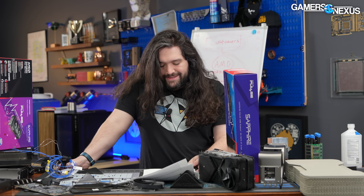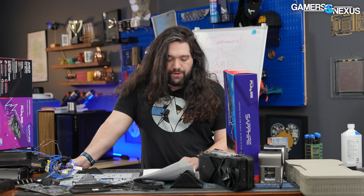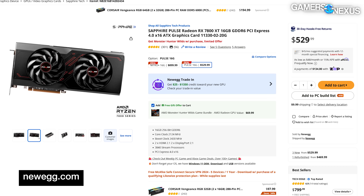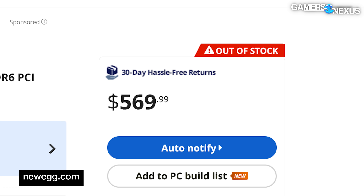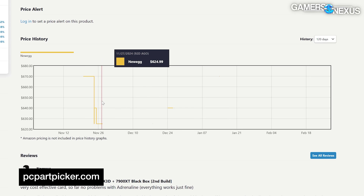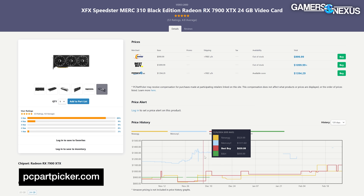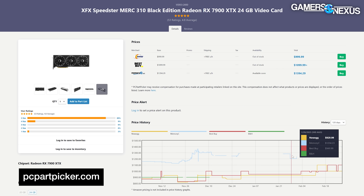First up, the price. At $50 apart, it seems like they're going to smother each other. The XT and the XTX were $100 apart and they were too close. Getting into it, a quick pricing recap: AMD's RX 7800 XT is currently priced around $500 to $530. The RX 7900 GRE has been around $550, though it's mostly been out of stock lately. The RX 7900 XT is basically gone, but it was $630 to $640 at the end of last year and more commonly around $680.